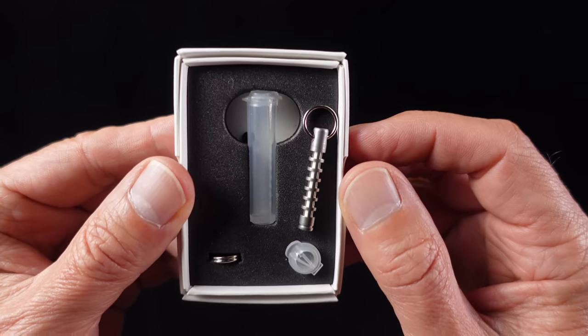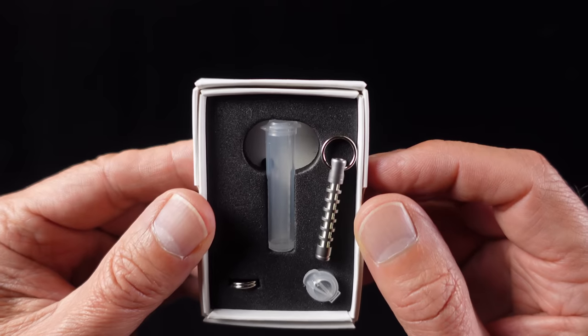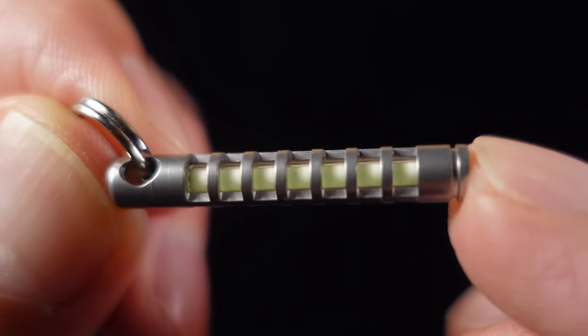This thing weighs in at 0.07 ounces or just two grams, which is not a lot, and cost me £31 which is about $33 plus tax, which is a lot. Basically attach it to anything you might need to find in total darkness, or like me, just get one because it looks cool.